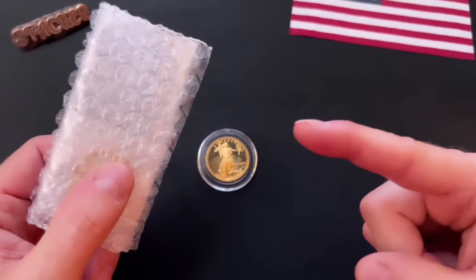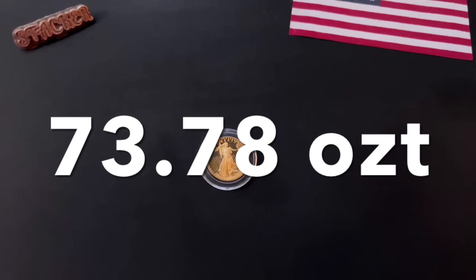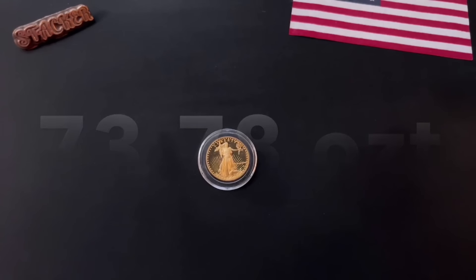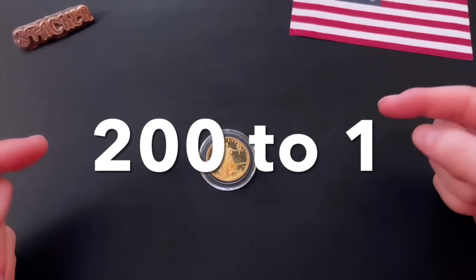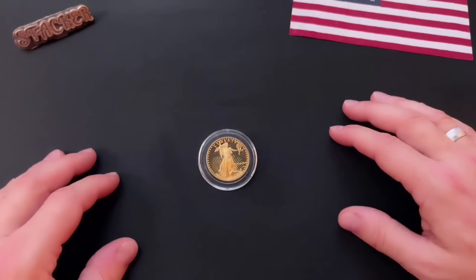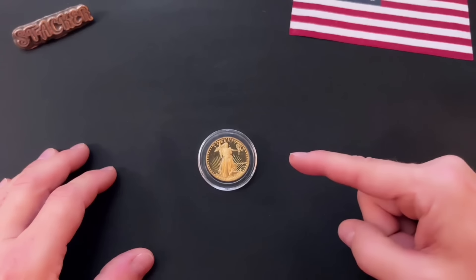With this last purchase, I am now at 73.78 ounces of gold. I'm also over 3,000 ounces of silver, but my buy ratio with silver and gold has stayed roughly the same all year long — that is 200 to one. In other words, for every 200 ounces of silver, I convert some of my fiat currency into one ounce of gold, like this gold Eagle here.